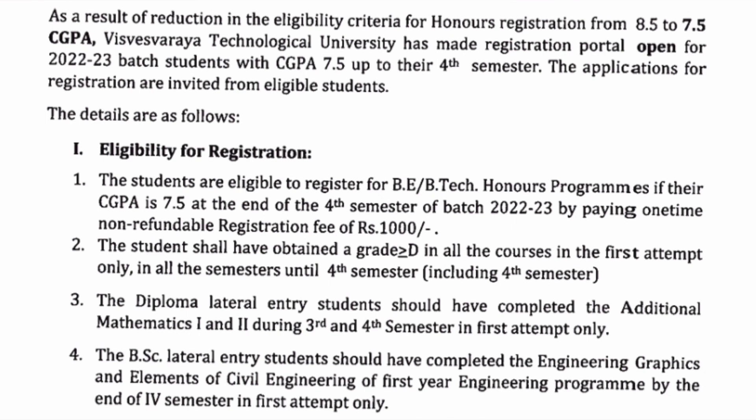This is the second page of the same notification. You can see the eligibility criteria is reduced from 8.5 to 7.5, and it is now open for students who have maintained 7.5 CGPA up to their fourth semester. The first point is that CGPA should be 7.5 up to four semesters. Next, you have to pay a one-time non-refundable registration fee of one thousand rupees.